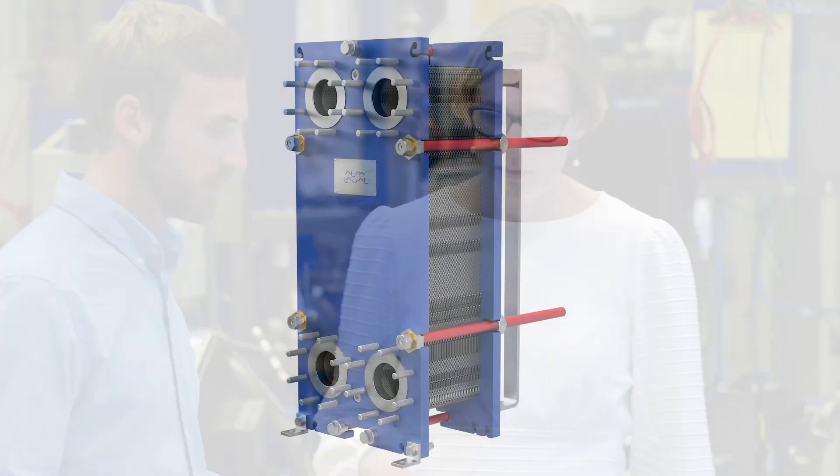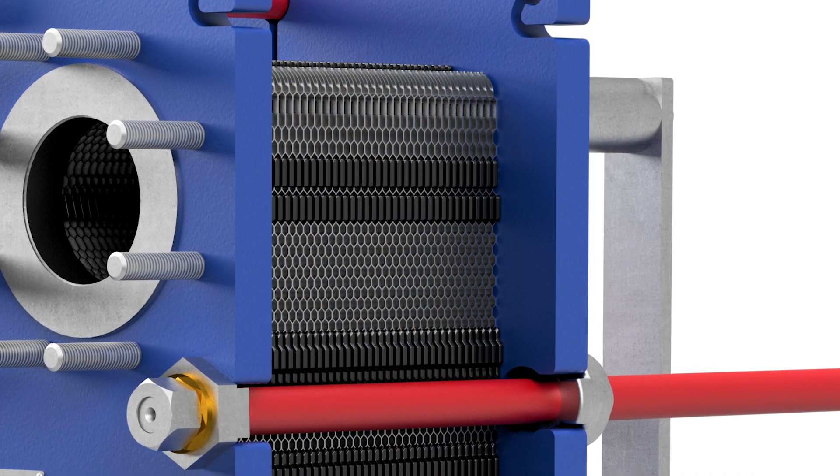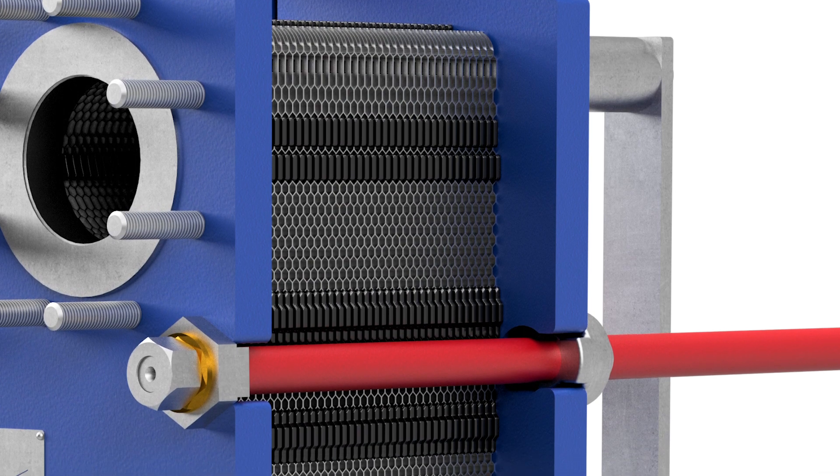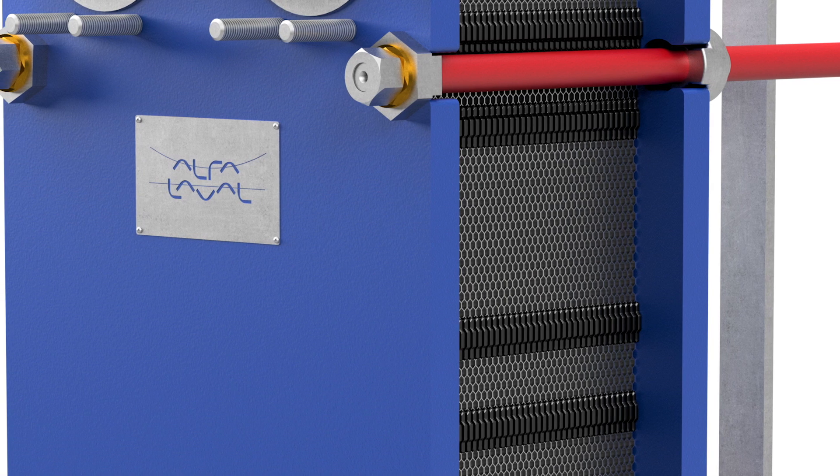This means that the heat exchanger is much easier to handle. It will be easier to service because the plates will fit into each other much easier. There will be less handling of the plates, so you can have more uptime and less time spent on service.